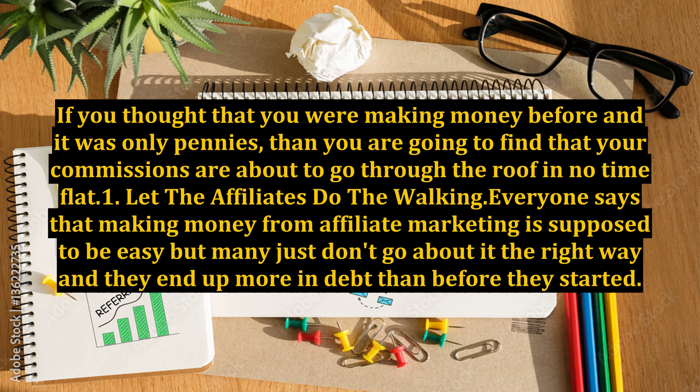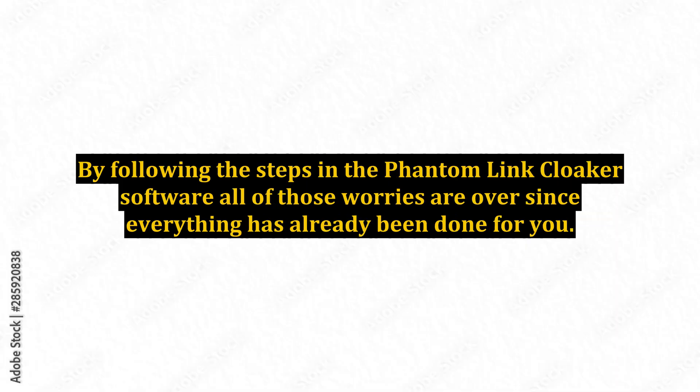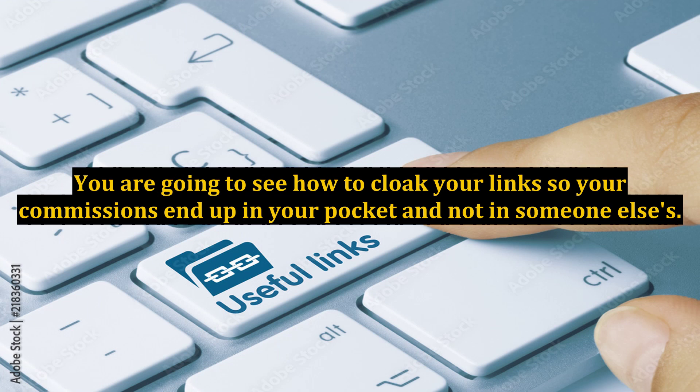Everyone says that making money from affiliate marketing is supposed to be easy, but many just don't go about it the right way and they end up more in debt than before they started. By following the steps in the Phantom Link Cloaker software, all of those worries are over since everything has already been done for you. You are going to see how to cloak your links so your commissions end up in your pocket and not in someone else's.